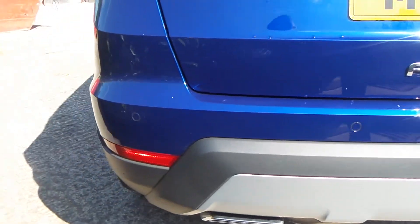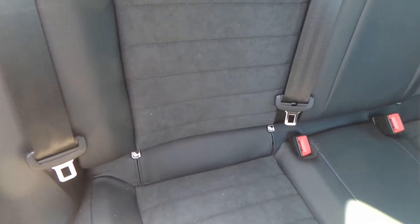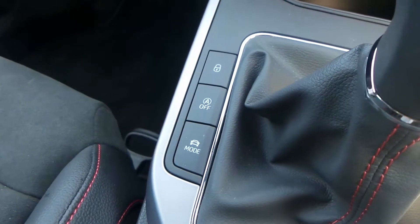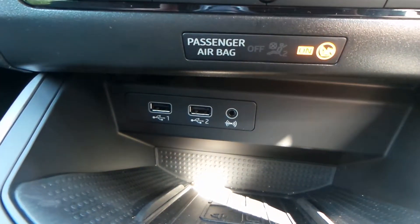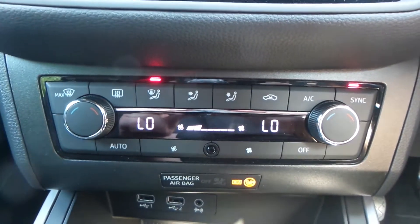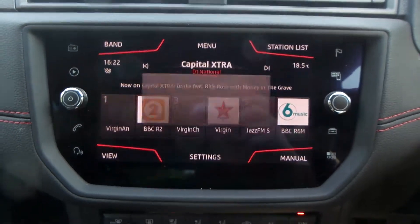To the rear of the vehicle you have parking sensors. The vehicle is equipped with a parcel shelf and has a really good space within the rear seats, which also has ISOFIX. Within the vehicle you have the different drive modes and start-stop technology.